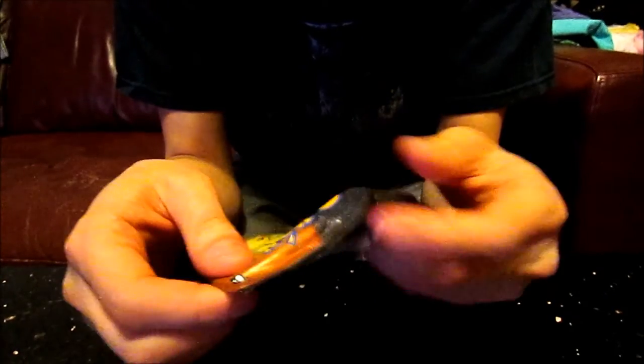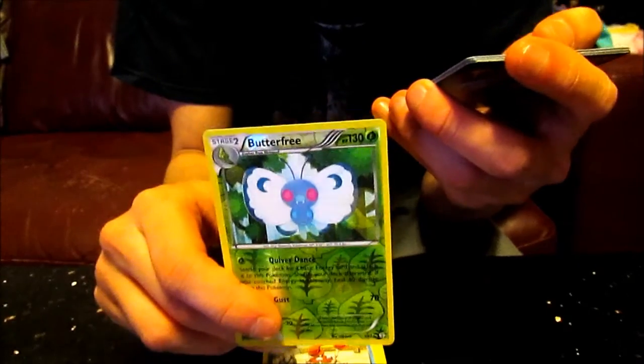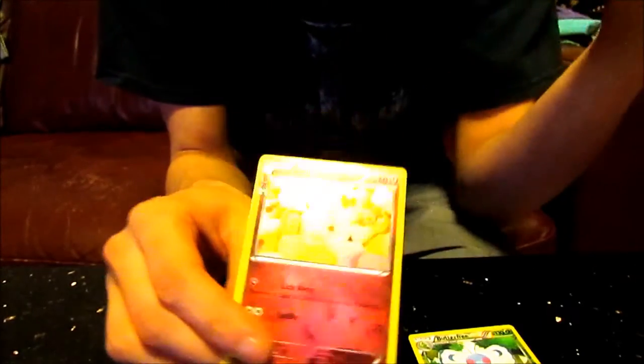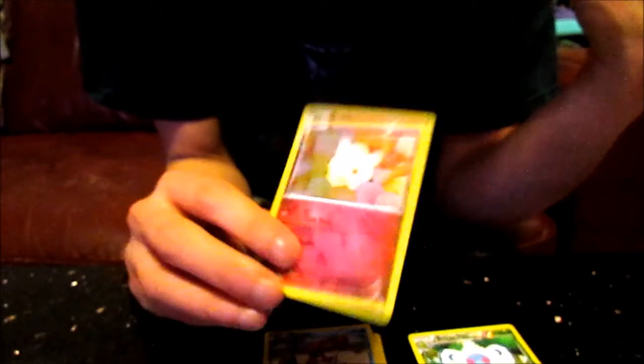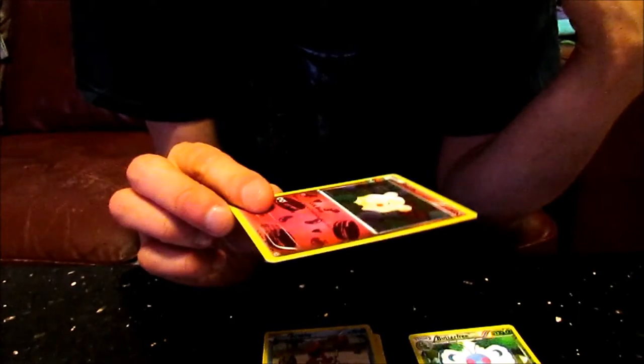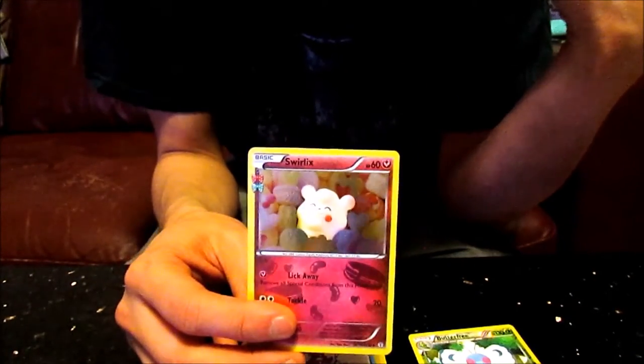I'm going to open the Pikachu pack now. I have no idea what I'm going to get. We've got Zubat, Jolteon, Darkness Energy, Krabby. We've got a Shiny which is Butterfree — which is not bad, that's pretty cool. And then we've got another Shiny Holo which is Swirlix, I think that's called. I don't think I've got this one before — this is completely new artwork. Never seen this one before. So I'm definitely keeping that.